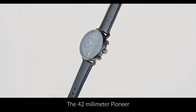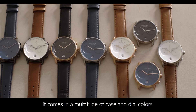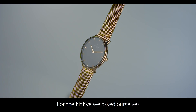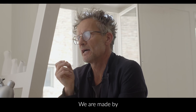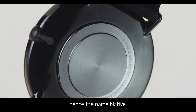The 42mm Pioneer features domed sapphire crystal and comes in a multitude of case and dial colors. For the Native, we asked ourselves what really matters in our lives and could we distill this into a watch? We are made by and we are co-creators of the quality of life in Denmark, hence the name Native.